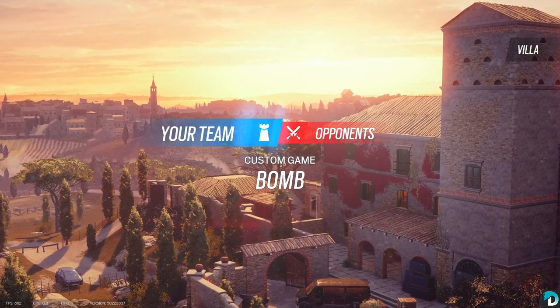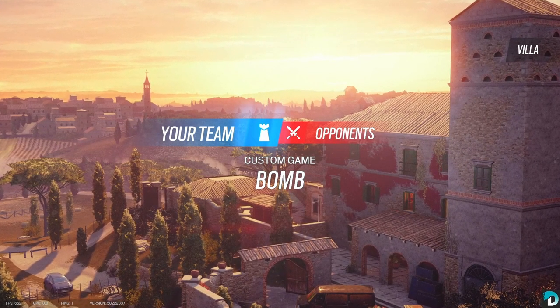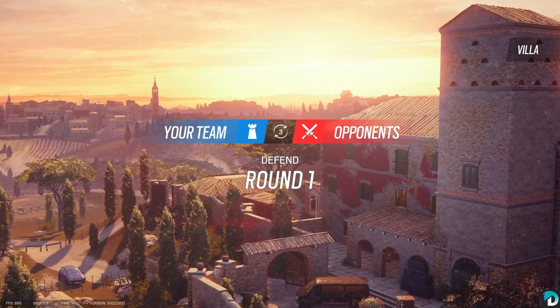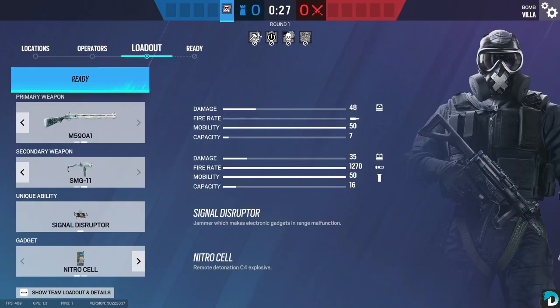For our next map, we're going to go to Villa. I actually have two on this map, so I'll show you both. The first one's going to be Aviator Games, since it's the common first pick for defenders. Then we're going to go Mute.